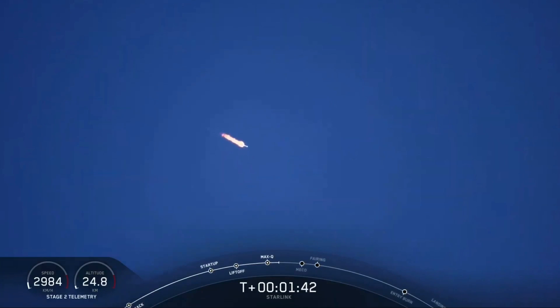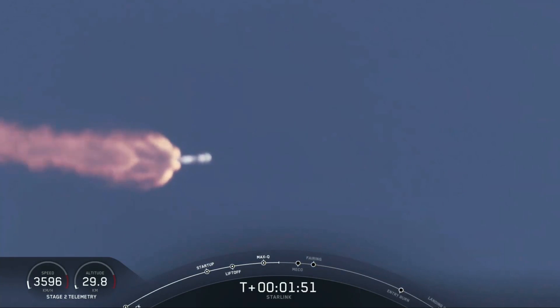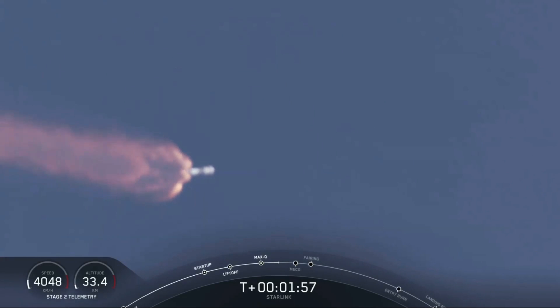As the name indicates, this is where the first and second stages will separate. We heard the call for MVAC engine chill, indicating that the second stage is preparing for stage separation and ignition of MVAC. After stage separation, stage one will start to make its way back to Earth for its landing on our drone ship.